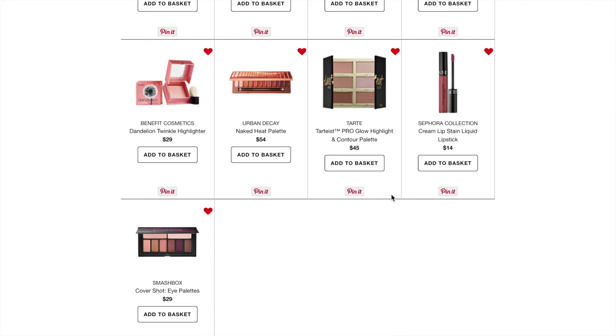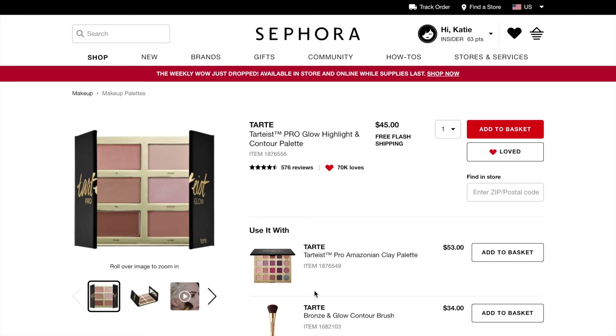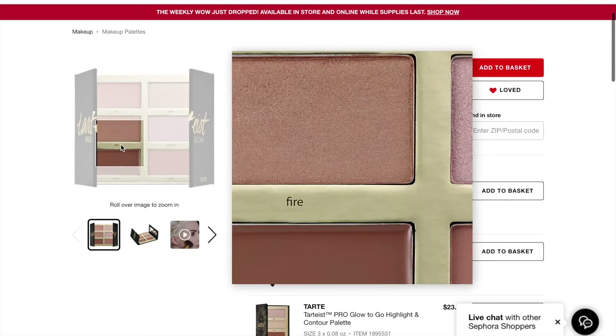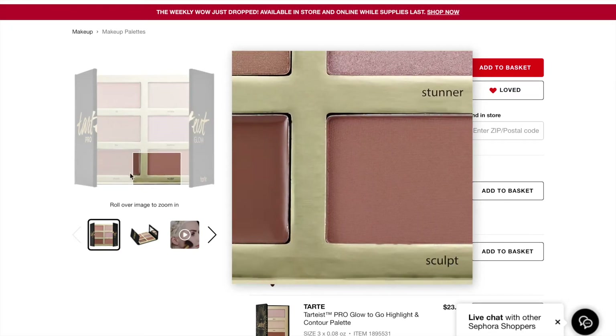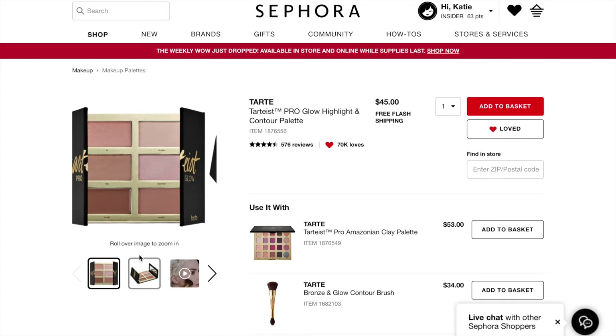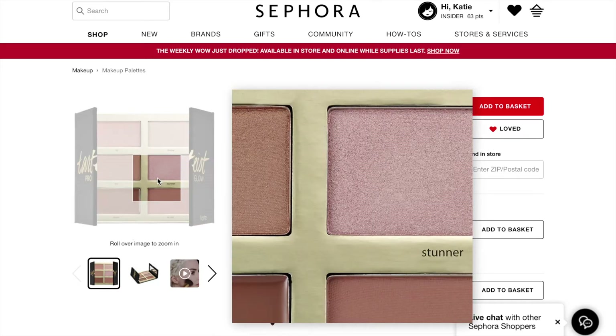The next thing is a face palette — the Tarte Pro Glow Highlight and Contour Palette. I'm not really one to contour, but I've been really into it recently within the last year. I have a drugstore contour palette which I like, but I don't know if I actually need this. You get four highlights — Lit, Fire, Stunner, and Strobe — plus a powder and cream contour. I've been eyeing this for a while and I'm a highlighter queen, so maybe I'll purchase it this year.